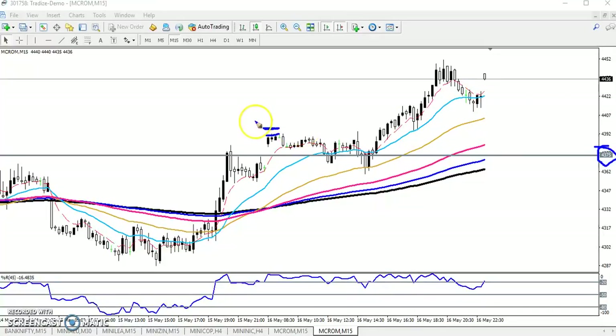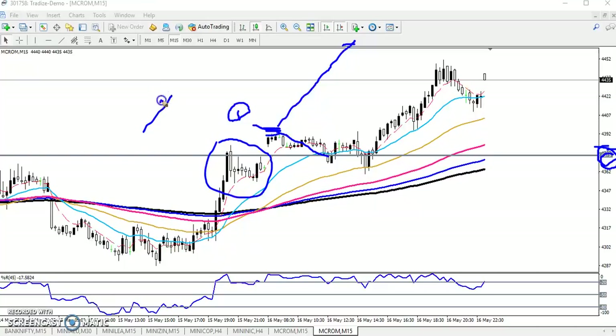I gave two options for entering crude oil. Option one was: if market crossed this level around 4390, you start buying, and the next target would be around 4450. Another option was: when price retraces toward the supporting line. You can see they broke this resistance line, confirming that the market will go up.